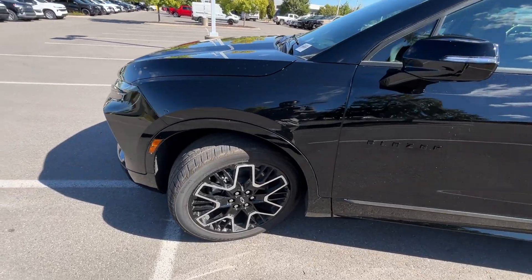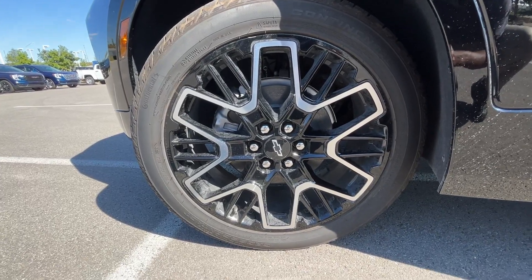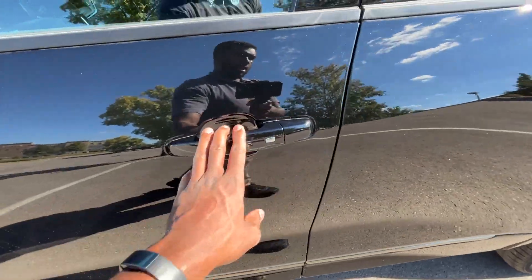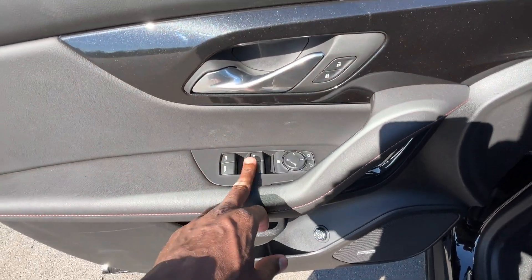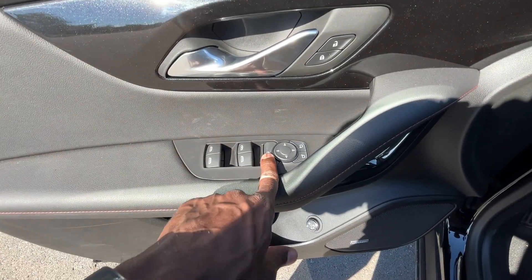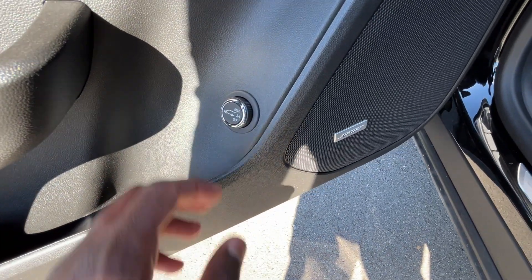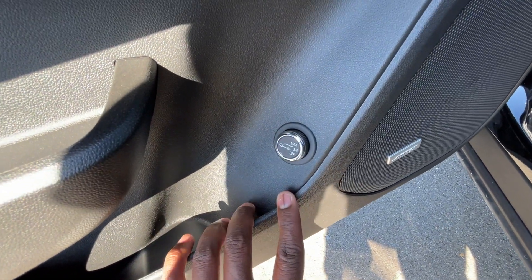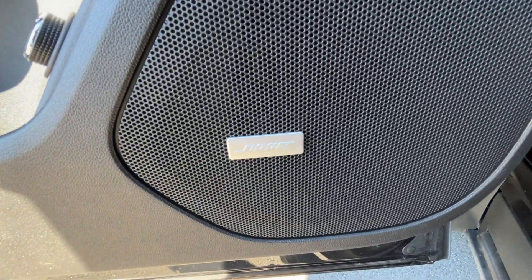We also have these new wheels — same 21 inch size but just a different design, which I really like. Black badging here, passive keyless entry on all four doors. Into the door panel we have power door locks, power windows — driver side is one touch up and down — a window lock, power mirrors, and our power liftgate control, which we can adjust for height or turn off.